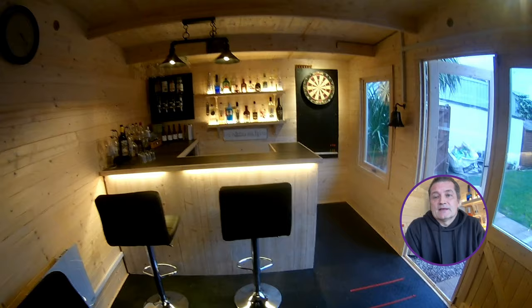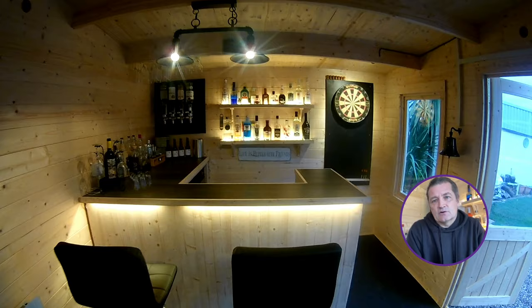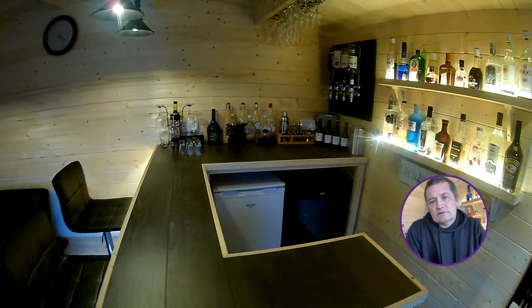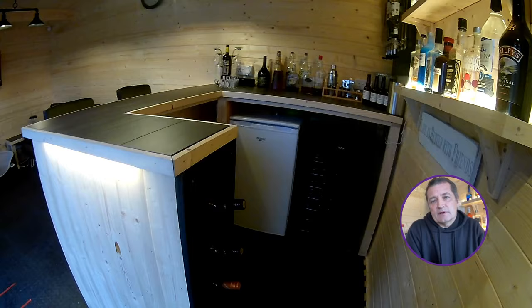On the bar side we have a bar which we handmade ourselves, which incorporates a fridge, a wine fridge, an inbuilt wine holder rack on one side, two handmade shelves behind to hold our spirits, and a dartboard with a dartboard light to just bring a bit of entertainment into the cabin.